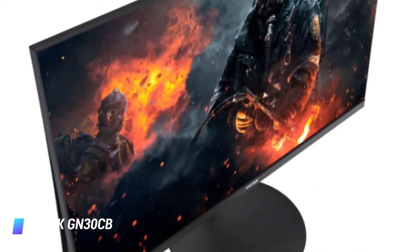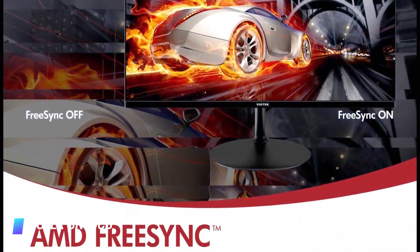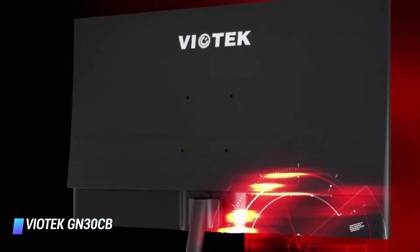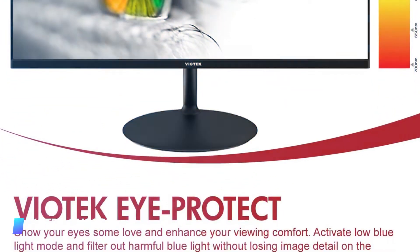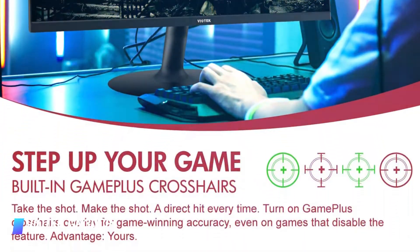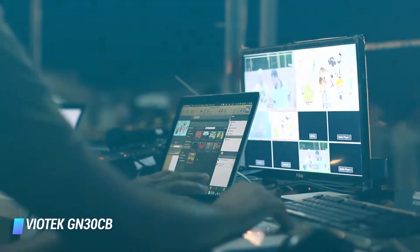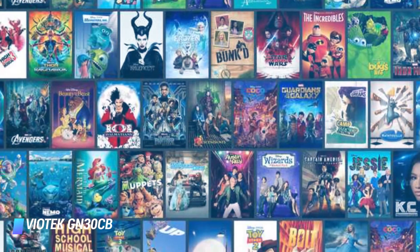Just like the mindset of most gamers is kill or be killed, the Viotech GN30CB 30-inch curved ultra-wide gaming monitor is leaving no prisoners behind in the gaming display world. And if gamers are not already blown away by the array of game visuals and audio-enhancing features of this monitor, movie fans will also be thrilled. It's not just the massive 30 inches of screen, but also this ultra-wide 21.9 monitor's vibrant 95% sRGB, getting the best out of colours in games or movies.